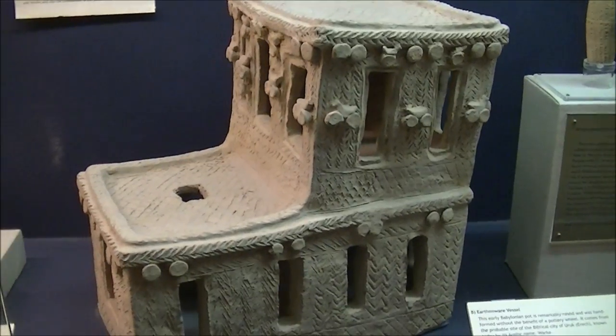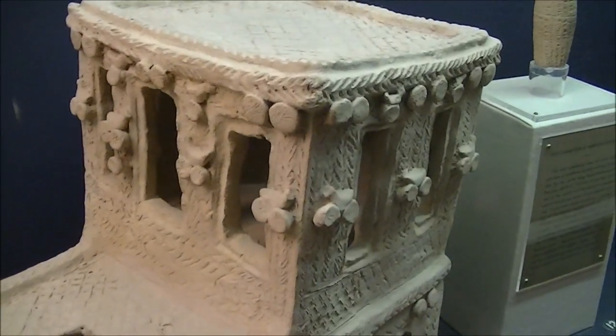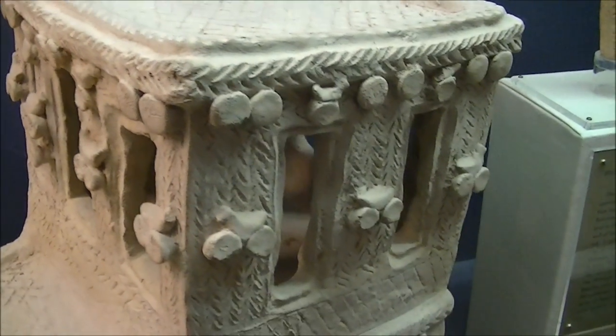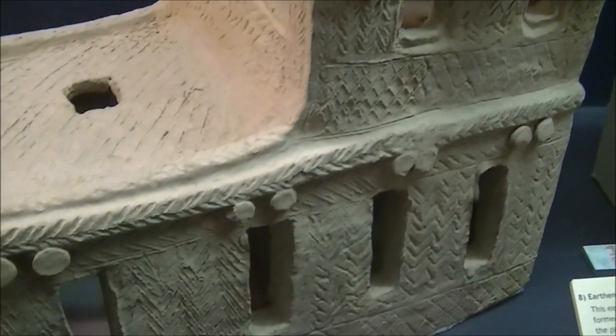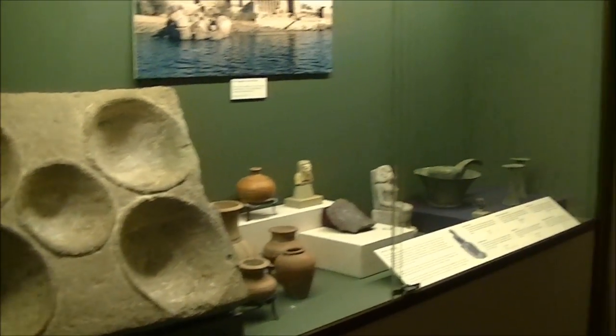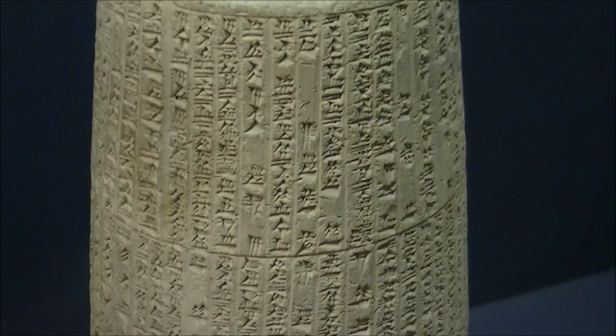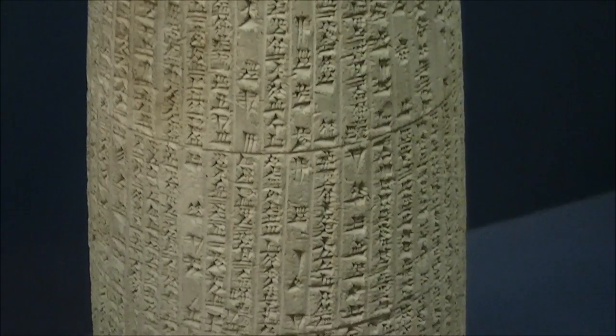Spirit houses were supposed to be places where the spirits of deceased relatives lived. This one is 4,600 years old, and it looks like new. Ceramic is one of the few man-made materials that really lasts a long time. Here's a barrel cylinder covered with symbols — try to read this!